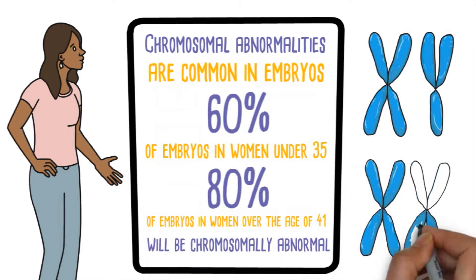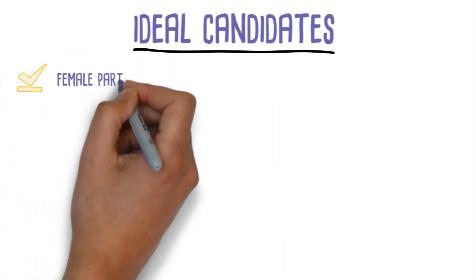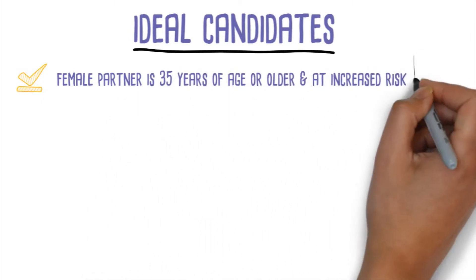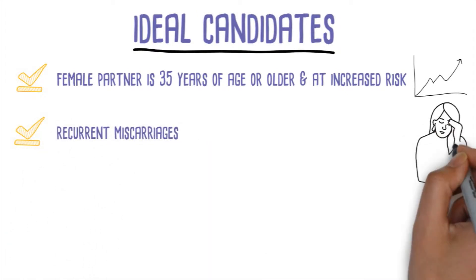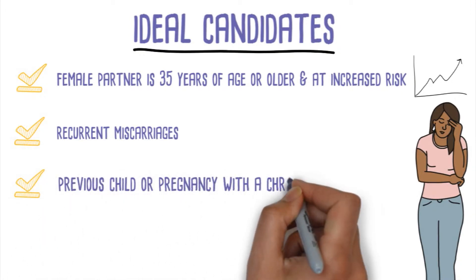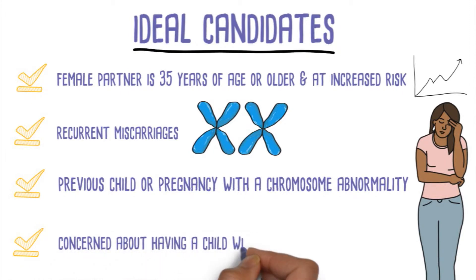The ideal candidates who should seek PGD testing prior to having a child are as follows: if the female partner is 35 years of age or older and at increased risk for having a child with a chromosomal abnormality; if the couple has had recurrent miscarriages of unknown cause; or if the couple has had a previous child or pregnancy with a chromosome abnormality, or is concerned about having a child with a chromosome abnormality.